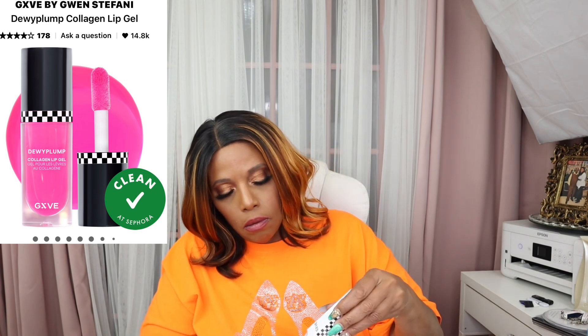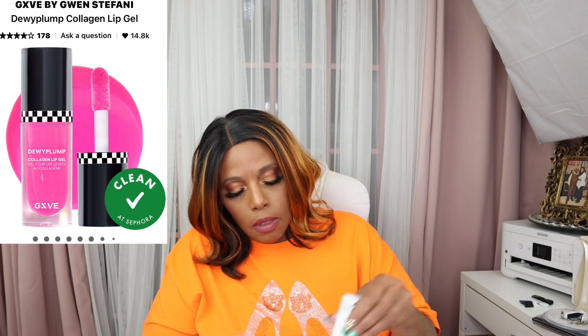The last lip oil I got is from Gwen DeFarno — that's GXV. This is the Dewy Pump Collagen Lip Gel in the color Pinone. This is gorgeous. Can't wait to start using this.